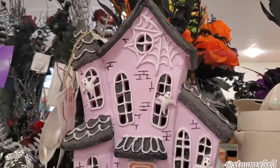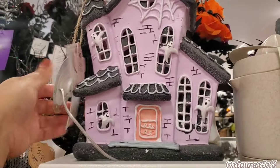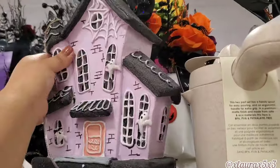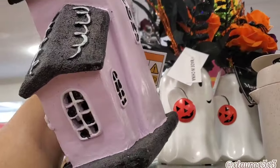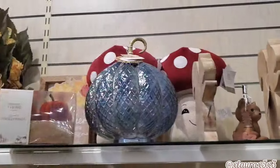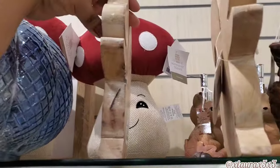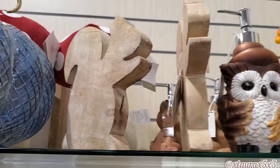Look at this lavender house — it looks like a gingerbread house, $12.99. It has the icing just a little bit — not too much. Look at this owl — it's a dispenser, ten dollars. This wood squirrel is six dollars.